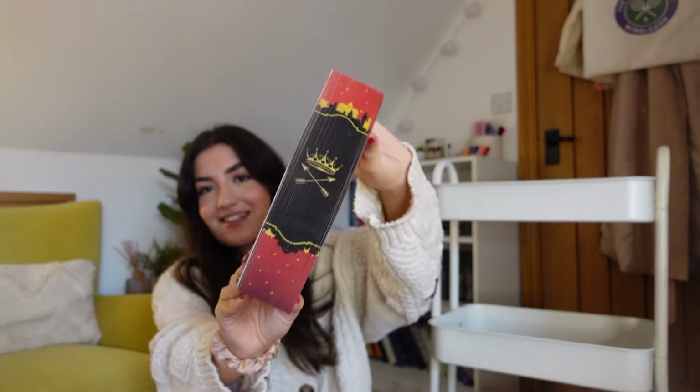Then we have Sword Catcher by Cassandra Clare. I'm not going to lie, I got this mainly because of the sprayed edges - they are absolutely stunning. I've never read a Cassandra Clare book and I thought this would be a good place to start as it's a completely different series. If I do like her writing I can look at going into her really long interconnected series.